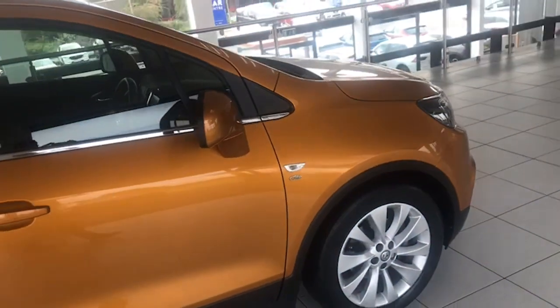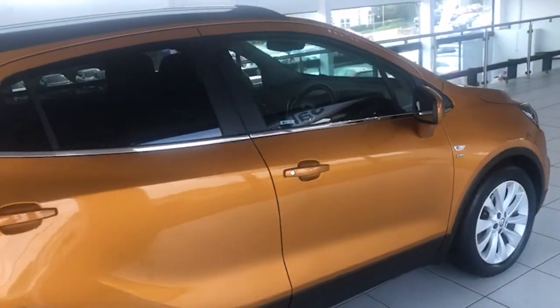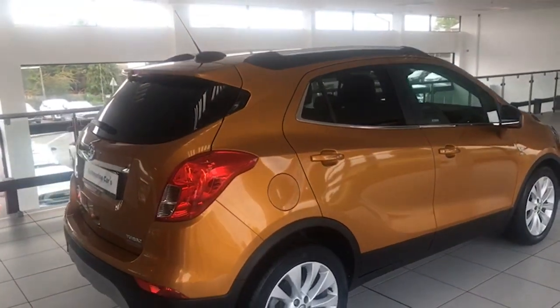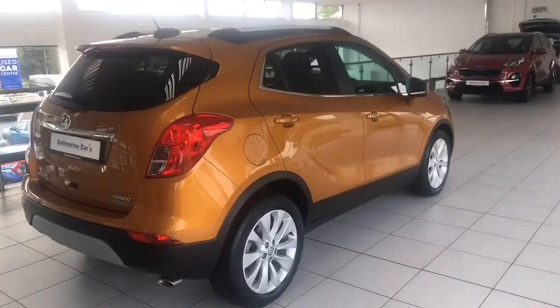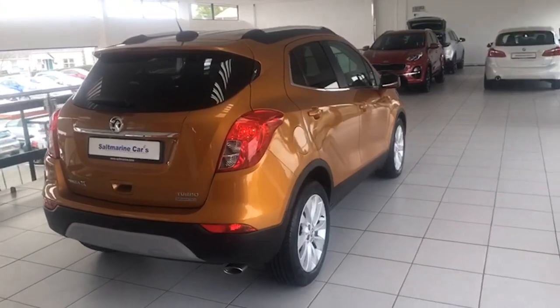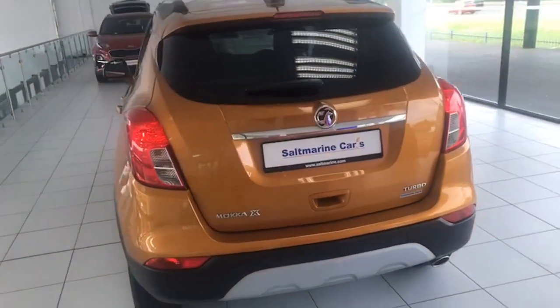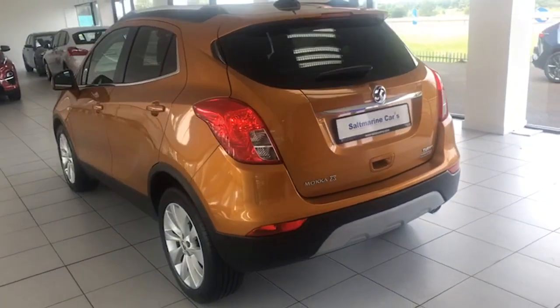Power folding mirrors as well, privacy glass, and the satin chrome roof rails and rear spoiler. Really good specification and fantastic condition — there's not a mark on it, 13,400 miles.